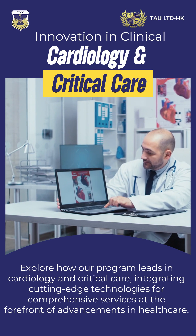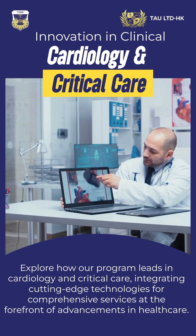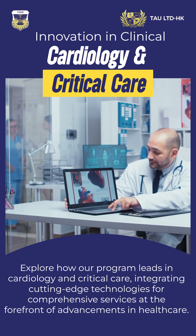Explore how our program leads in cardiology and critical care, integrating cutting-edge technologies for comprehensive services at the forefront of advancements in healthcare.